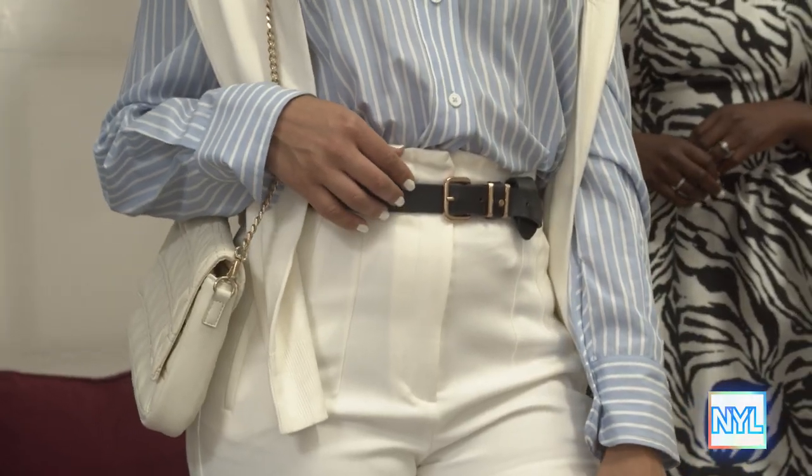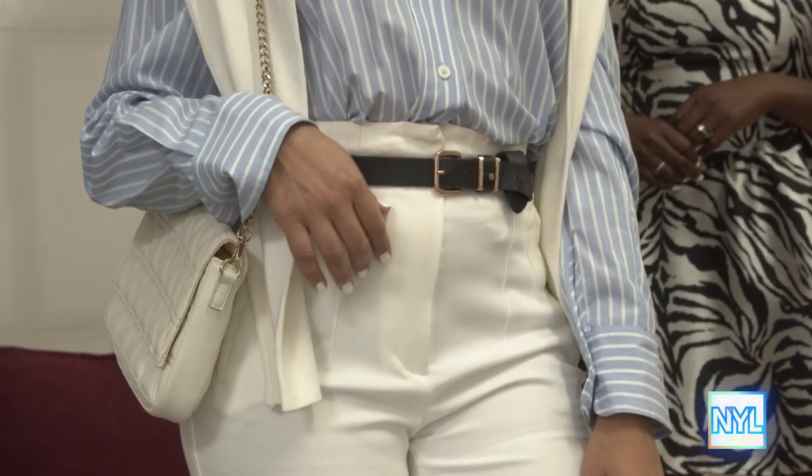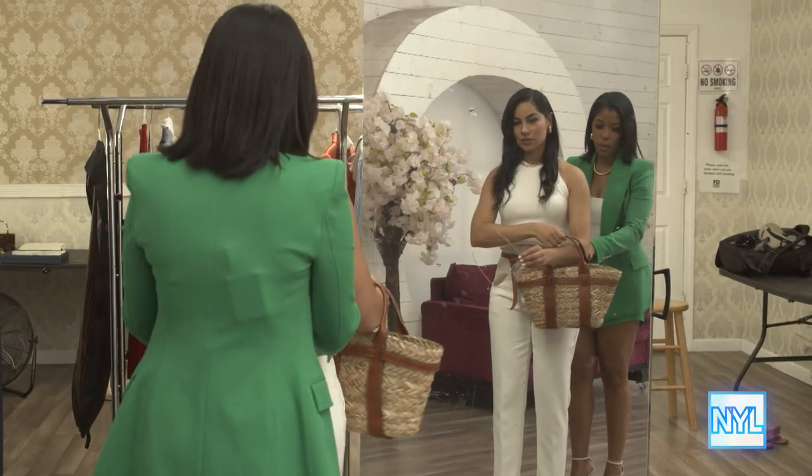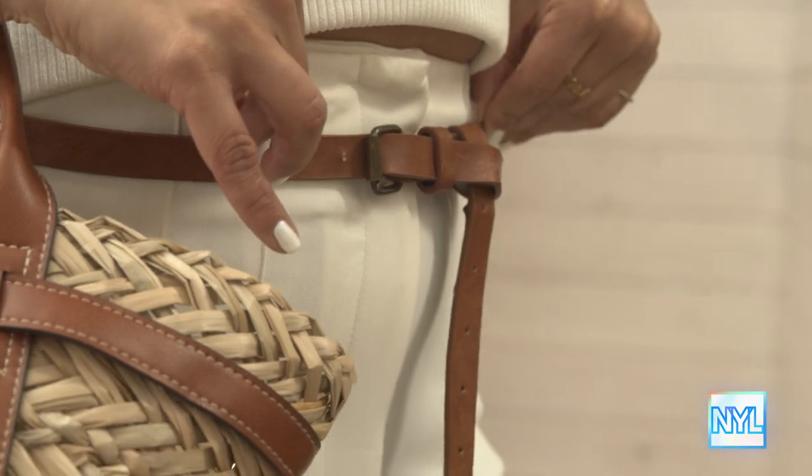We talk so much about the little black dress in fashion. But today, you're actually going to be doing the flip of that, and you're going to be showing us how to style the LWP, which is the little white pant. It's a style staple. It's one of the easiest things to style. It's actually very versatile, even in the winter, despite what they say.